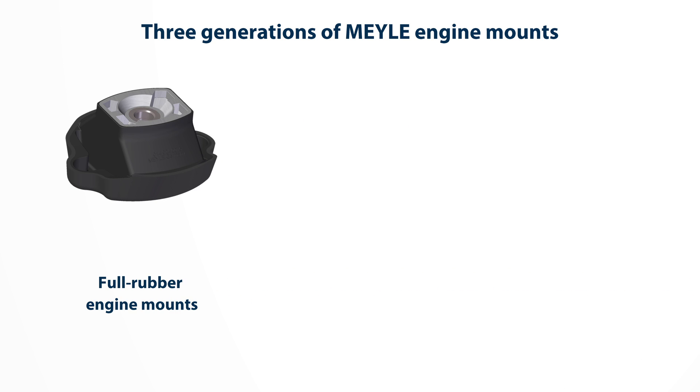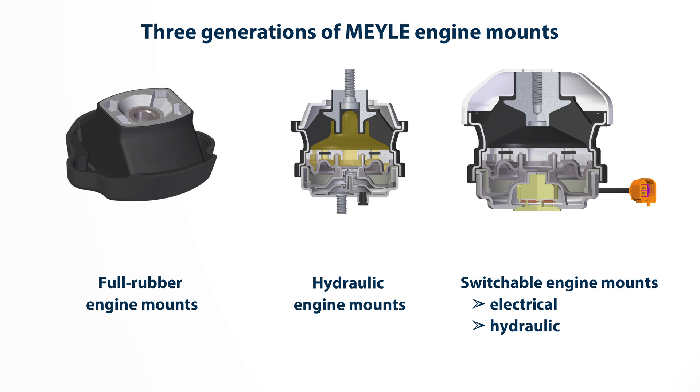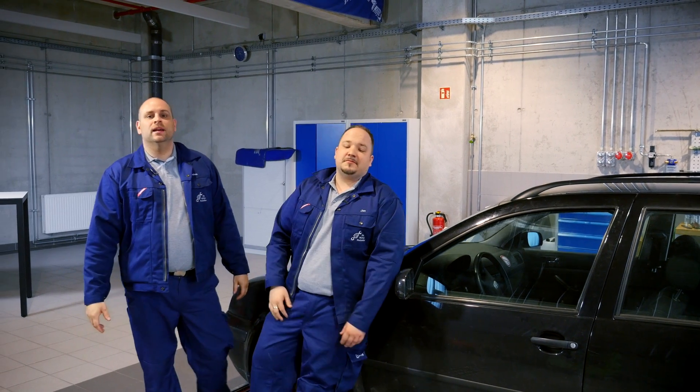The next animation shows a 3D comparison of all three generations of Meyle engine mounts. Replacing worn engine mounts is an investment that pays off well. Your customer will be thrilled by the new driving experience following the replacement.